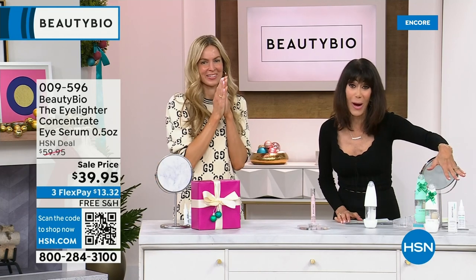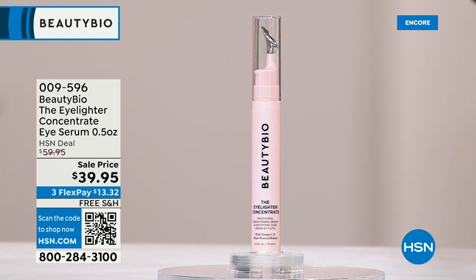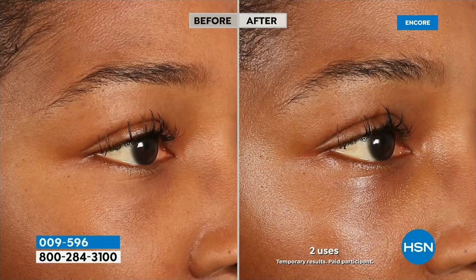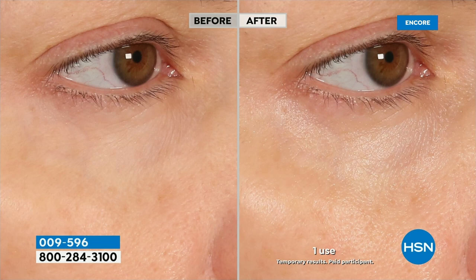Let's talk about the eyes. I've never presented this one before — this is the Eye Lighter Concentrate. It is an eye serum that will hydrate, brighten the eye area, moisturize, and plump lines and wrinkles, with both immediate and long-term benefits. Normally $59.95, it is only $39.95 today. This is like an under-eye selfie ring light that you get to permanently carry around with you.